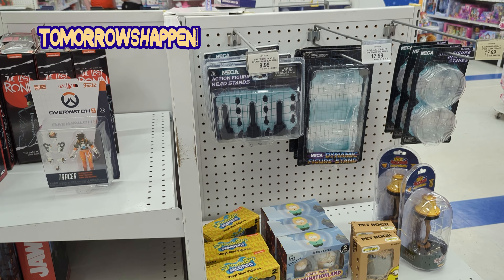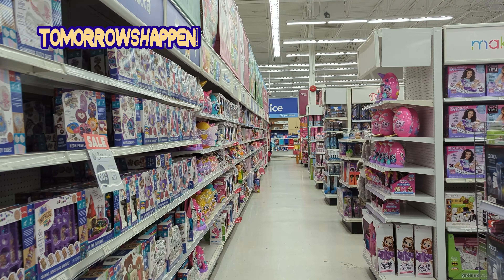Another thing to mention that's different about this Toys R Us is there are actually a wide selection of books on sale here. The book section is quite large, as you can see here in this video. It takes up a wide chunk of the store. Kudos on them.